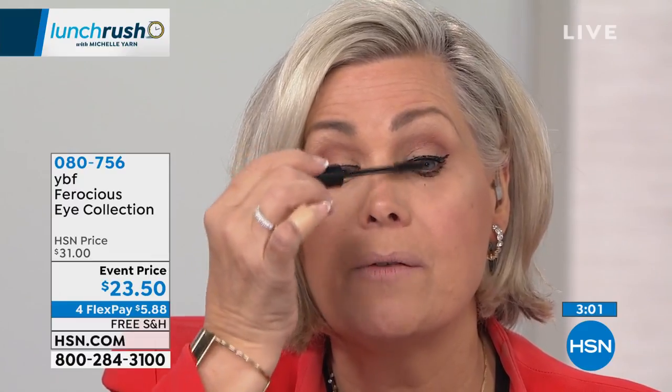Most of us apply mascara straight across. We never think about turning the brush in and working on those small, fine hairs at the beginning of the eye, which gives us that almond shape. We miss a third of our lash base by not going into the center and turning our hand around. We do the outside always, but we never turn around.